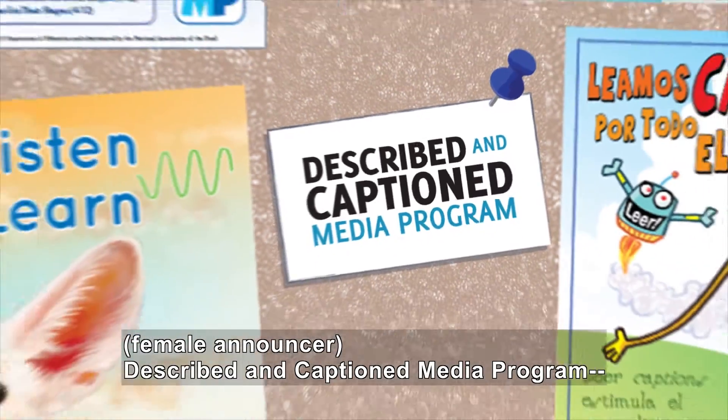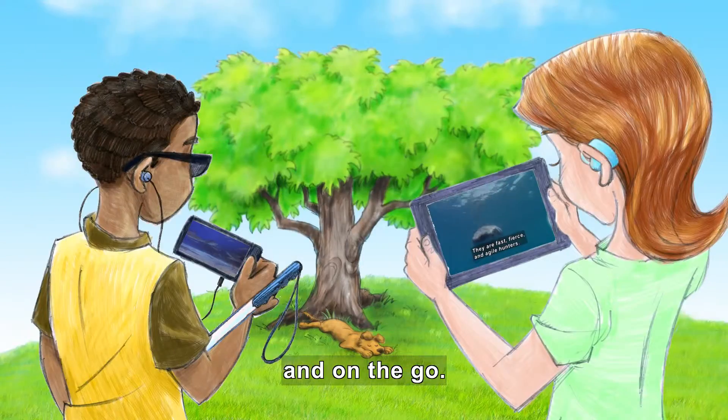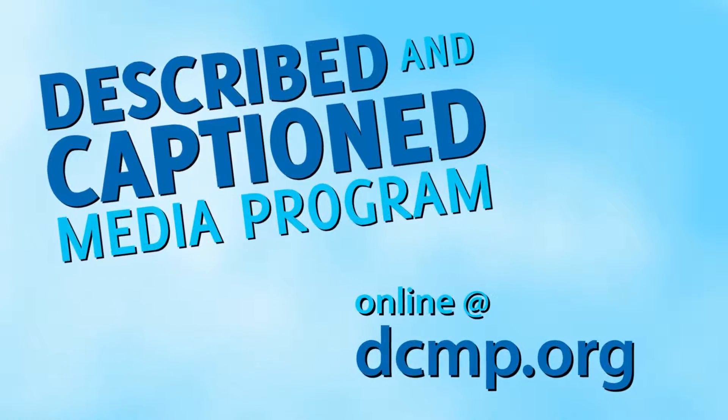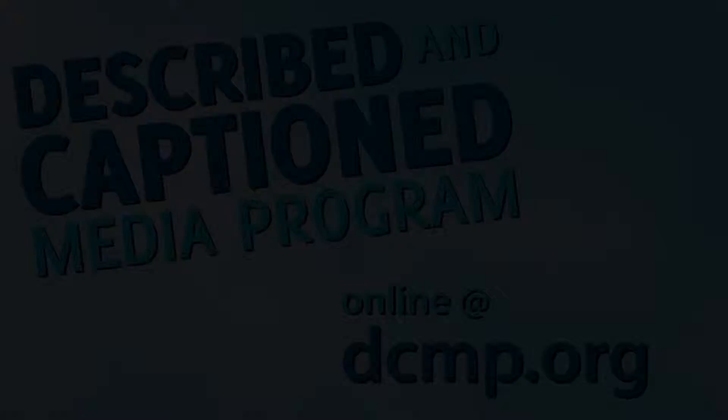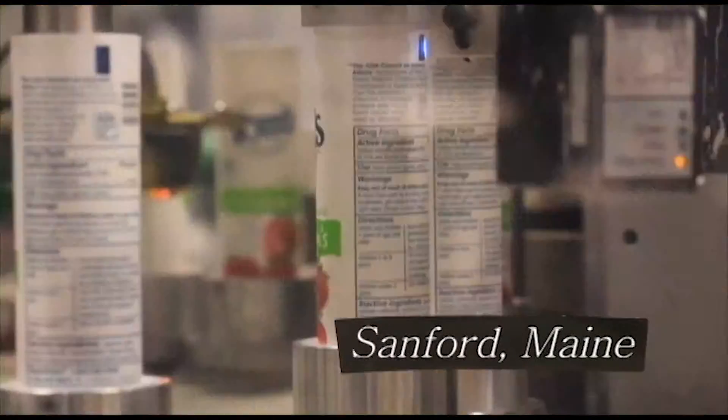Described in Captioned Media Program, in the classroom and on the go — dcmp.org. Green Planet Films presents Curiosity Quest: Toothpaste. Sanford, Maine.